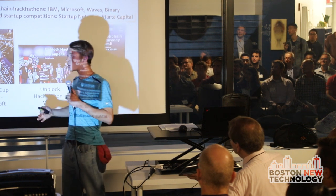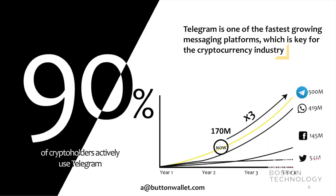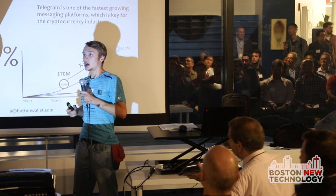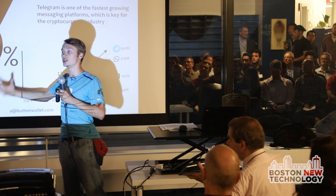So, what is ButtonWallet? Do you know Telegram? It's a key platform for blockchain communication. Could you raise your hand if you know Telegram messenger? Thank you. 90% of Telegram holders use Telegram every day.